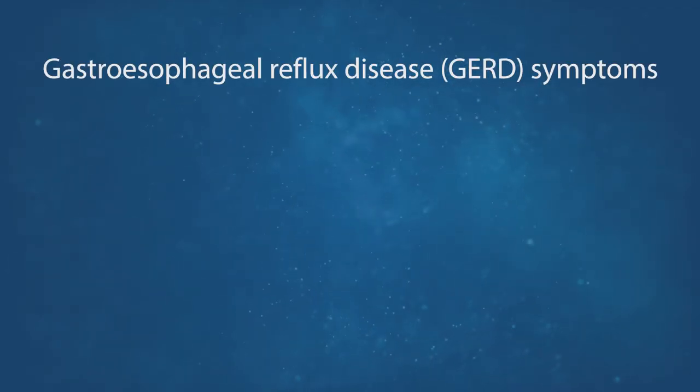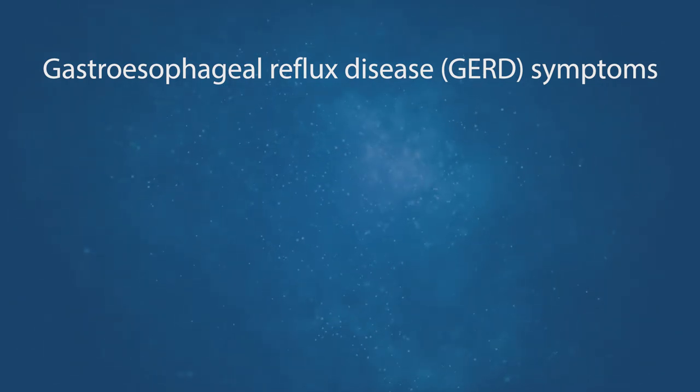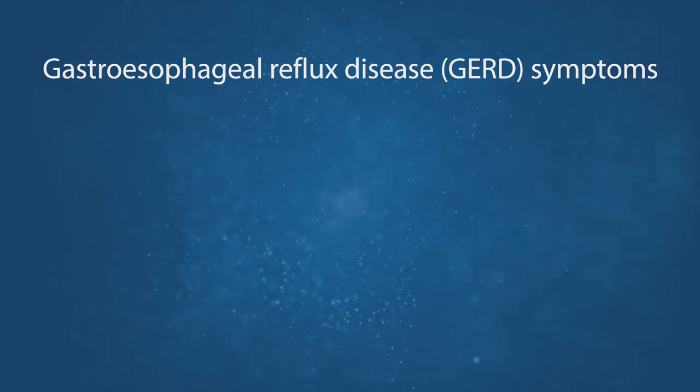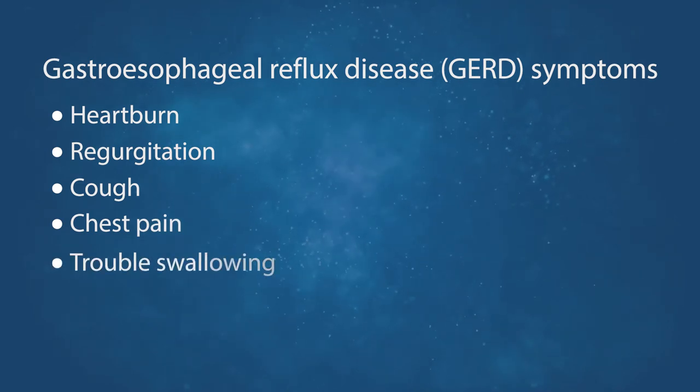Gastroesophageal reflux disease, or GERD, is a common disorder that occurs when stomach acid flows backwards into the esophagus. It can cause a variety of symptoms, including heartburn, regurgitation, cough, chest pain, or trouble swallowing.